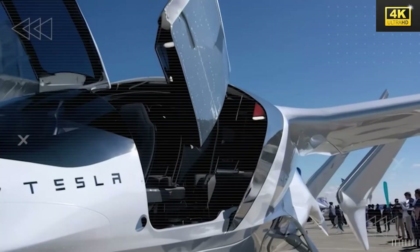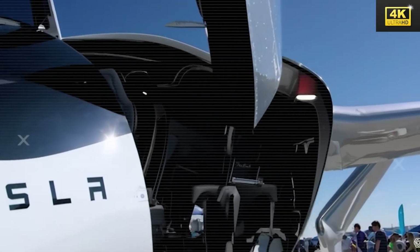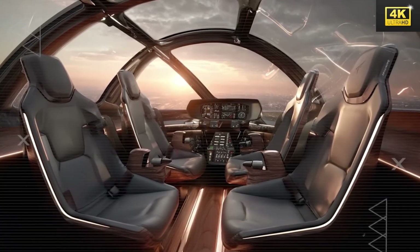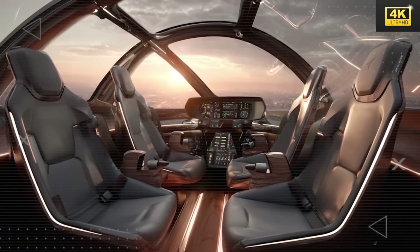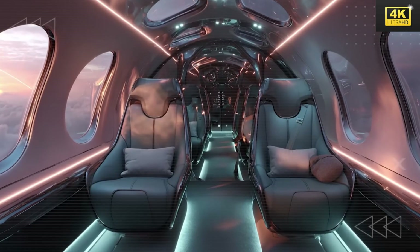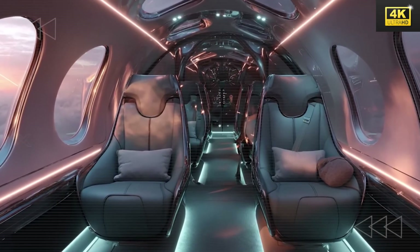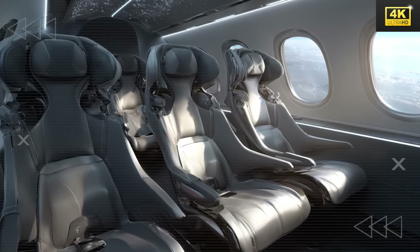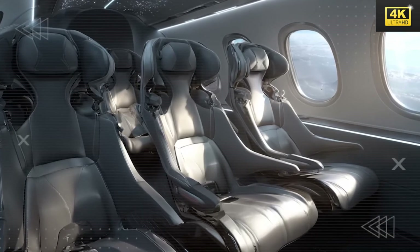Within the cockpit, a central display provides comprehensive flight information while physical switches remain available for essential functions, allowing pilots to respond swiftly to diverse situations. Enhanced seating featuring ergonomic support, coupled with an expansive windshield, markedly improves visibility and reduces pilot fatigue. This design aspect plays a crucial role in elevating safety during ground operations and takeoffs.